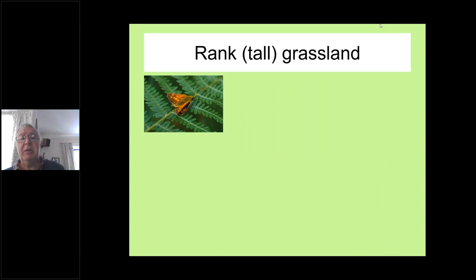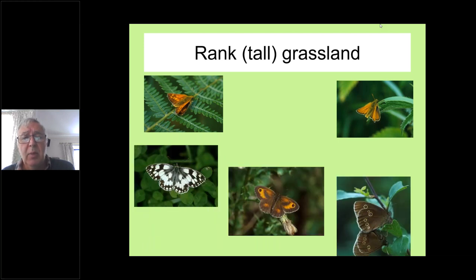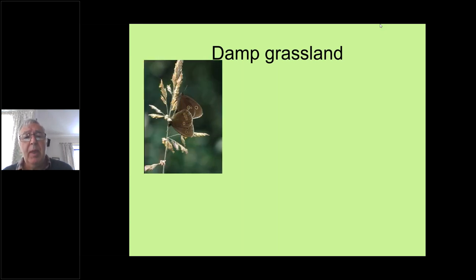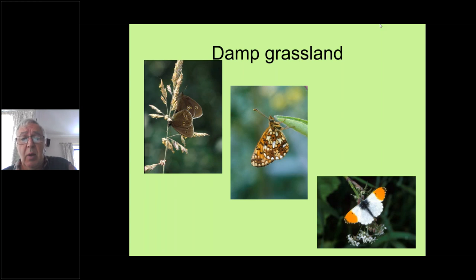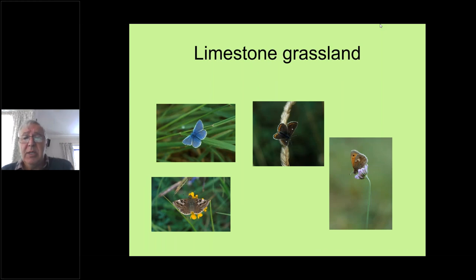Butterflies like particular habitats — they're quite fussy, especially the rarer ones. Some species like taller, ranker grasses; these tend to be commoner butterflies so we won't say much about those. Where the grass is very damp, we get a different assemblage: the ringlet on the left, and the small pearl in the centre, which is quite rare and happy in quite damp areas. Orange tips are quite common, as is the green-veined white on limestone grassland.